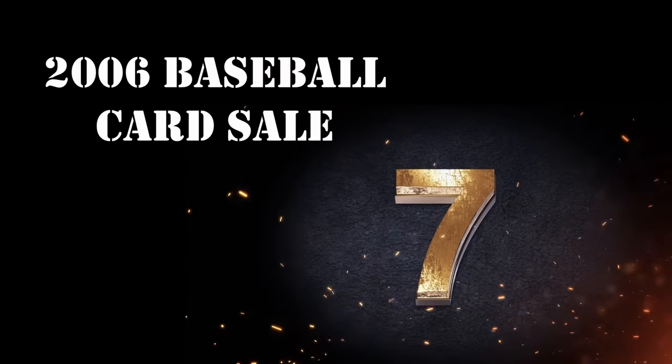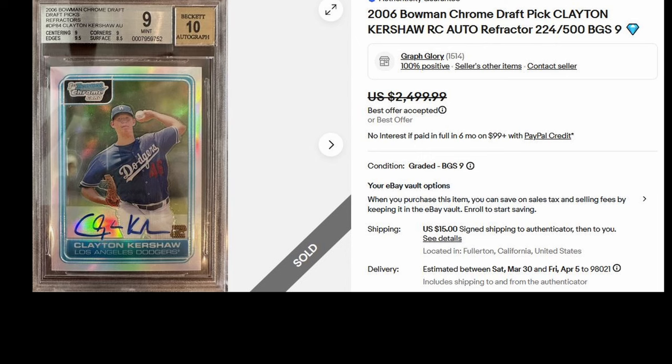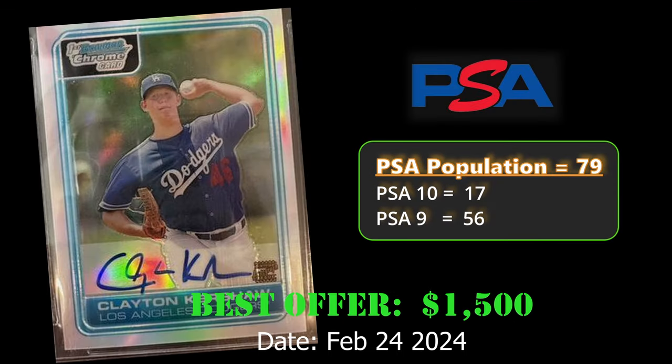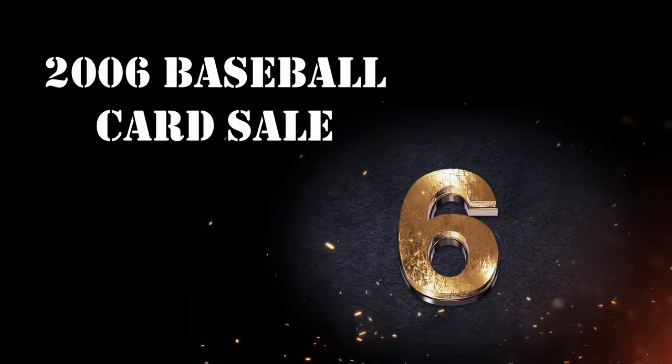At number seven, we have the 2006 Bowman Chrome Draft Picks Clayton Kershaw rookie refractor autograph. This card is numbered to 500 and in a BGS 9 holder. It sold via Best Offer on eBay for $1,500 on February 24, 2024. Overall, it has a PSA population of 79, with 17 PSA 10s.